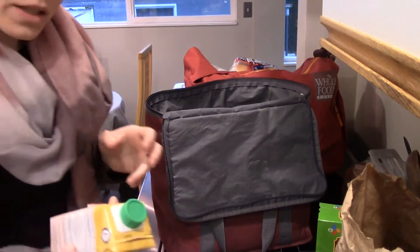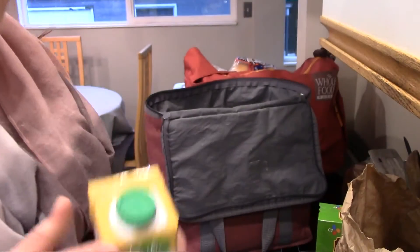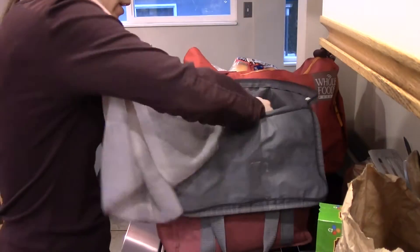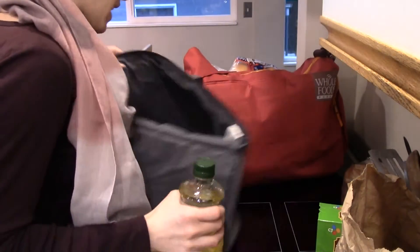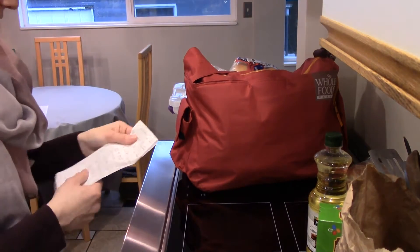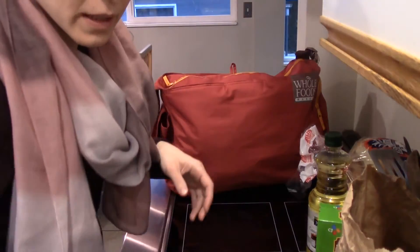Some broth for tonight — this is chicken bone broth. It has nine grams of protein, that's why I got it. I figured that would be good in the mushroom broccoli casserole since there's really nothing protein-y in there. Canola oil — just got it to have in case I need it. And this is $234.48 total.